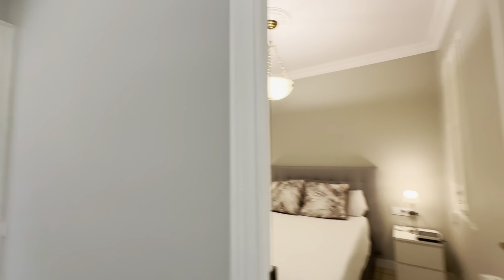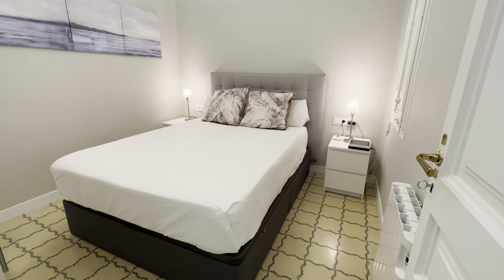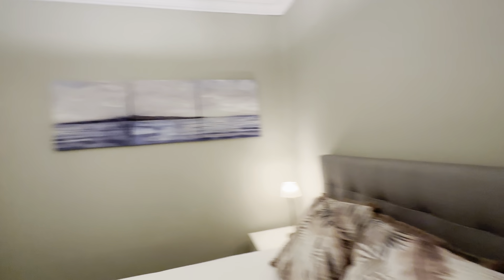And then the third room over here with the double bed with some storage below, two little night tables with lamps, there's a heater as well. You have a wardrobe over here with the mirror. View to the same intern area, intern patio.